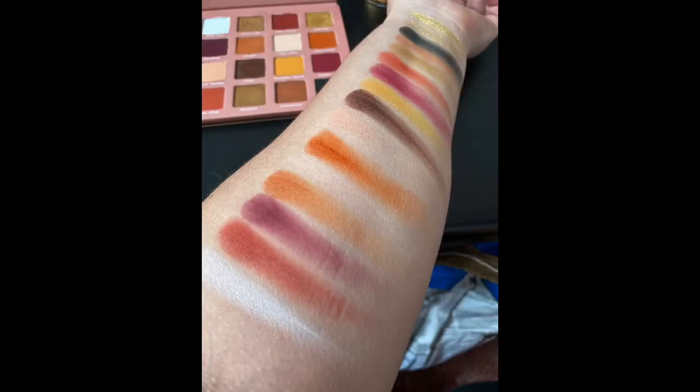So this is what the palette looks like inside. You have a gorgeous mix of lighter browns, darker browns. There's some berry tones, some more orangey browns. You have a white and a black, so you have everything you need to make a neutral look with this palette. I really enjoy it. There are two shimmers that are more goldy toned.